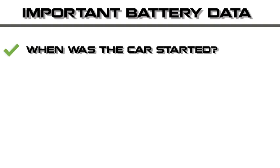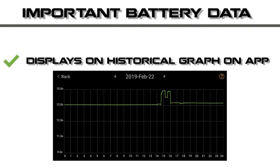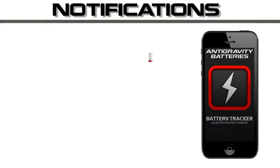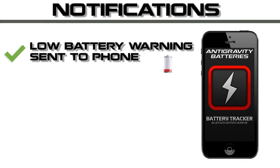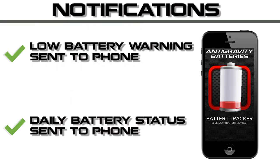It also will show each time you started the car and what voltage your car is charging at. All the data is on the historical graph pages in the app. It even sends warnings to your phone if your battery is draining low, and it sends daily data so you can take action before the battery goes dead.